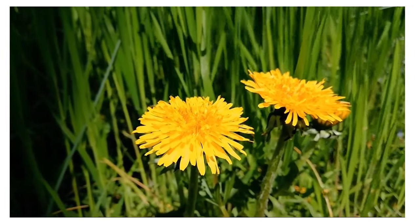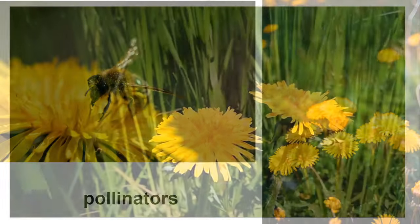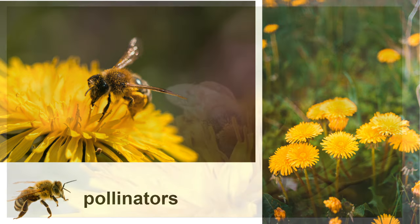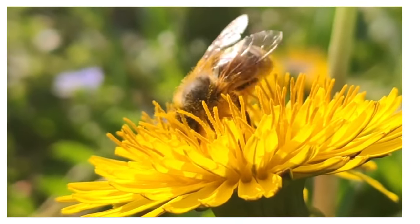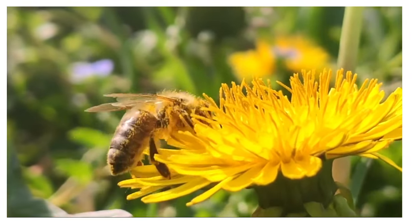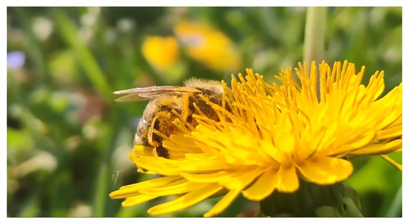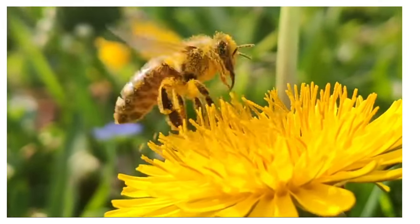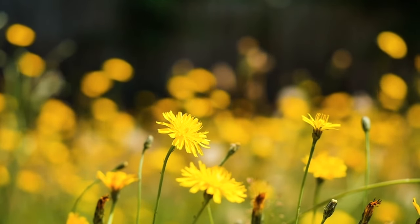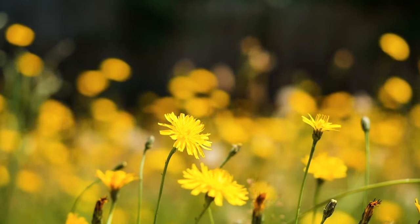Let's not forget the critical role dandelions play in supporting our ecosystem. These sunny blooms are an essential food source for pollinators, including bees and butterflies, especially during early spring when few other flowers are in bloom. When other flowers are still sleeping, dandelions wake up early in the spring, providing a tasty feast for our buzzing friends. They help pollinators find food and give them energy to fly and make honey. By allowing dandelions to grow, we can help provide nourishment for these important pollinators and contribute to the overall biodiversity of our communities.